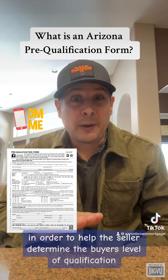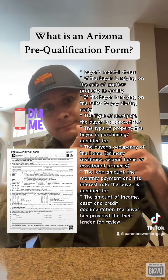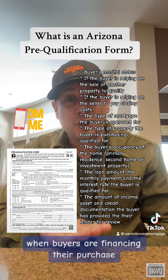In order to help the seller determine the buyer's level of qualification, the pre-qual form outlines the following. As a result, sellers put a great deal of value on the pre-qualification form when buyers are financing their purchase.